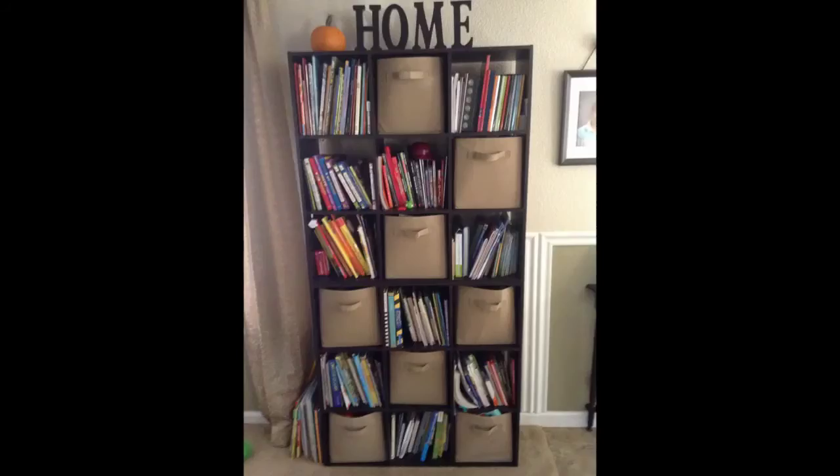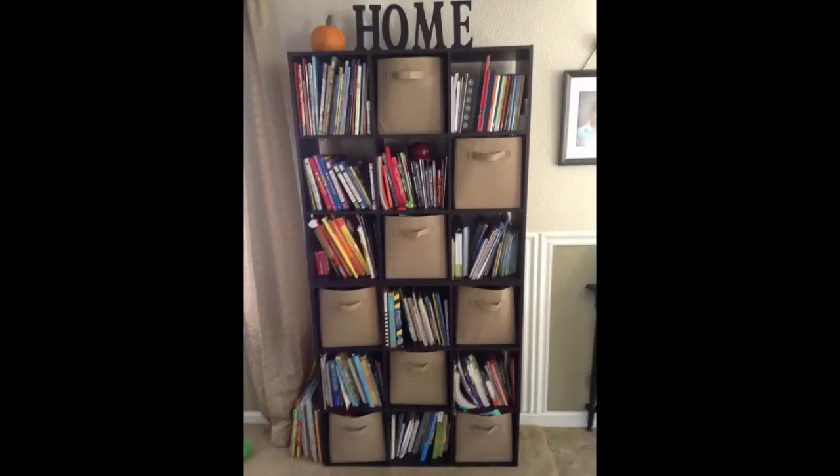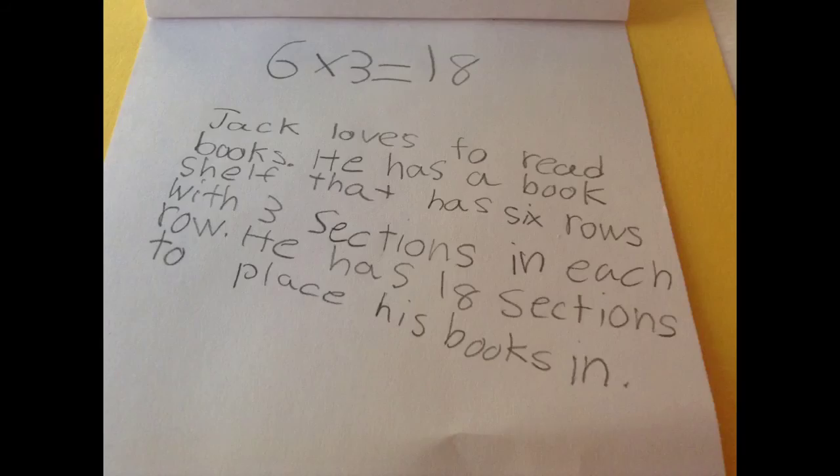Bookshelf. The bookshelf is in my living room. There are six rows with three in each row. There are 18 sections to put books in. Six times three equals 18.